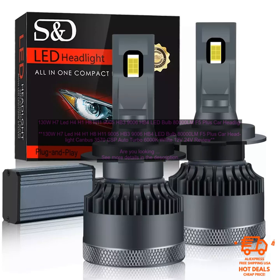These headlights are a great option for drivers who want to improve their visibility and safety on the road. Benefits of the 130W H7 LED H4 H1 H8 H11 9005 HB3 9006 HB4 LED Bulb 8000LM F5 Plus Car Headlight Canbus 3570 CSP Auto Turbo 6000K White 12V 24V.